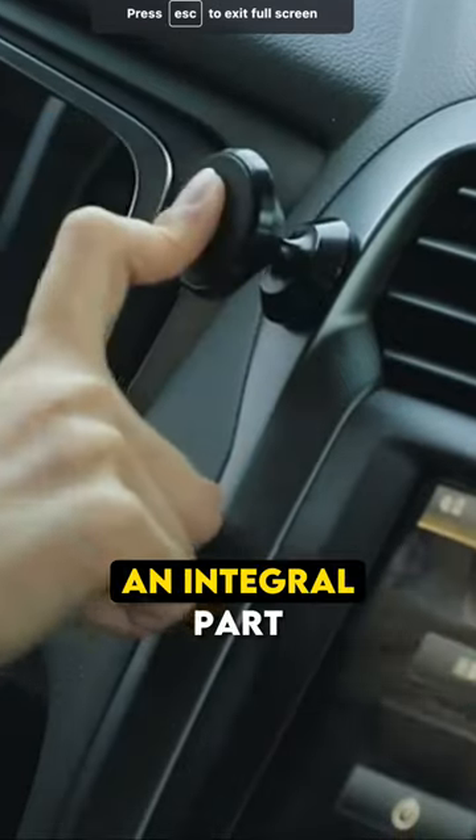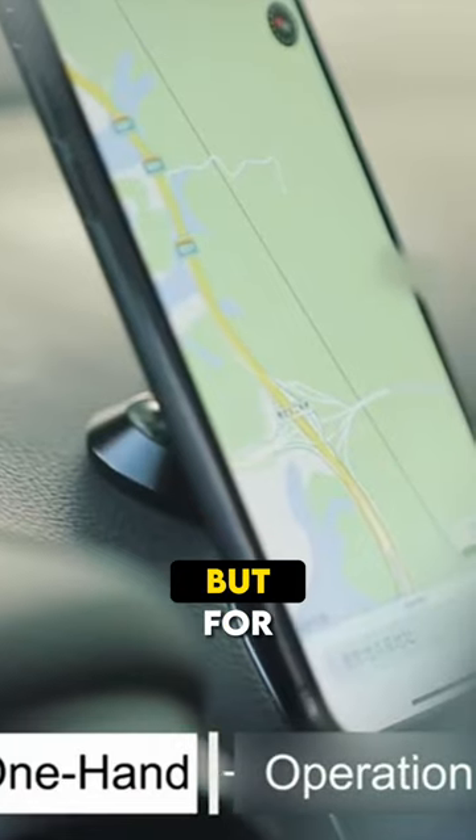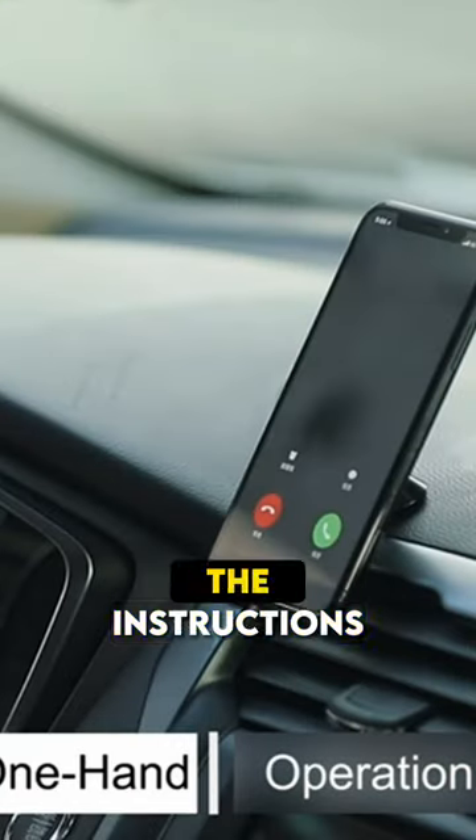Nowadays, our phones have become an integral part of any trip, not just for taking calls and for playing music, but for turning on the GPS and following the instructions.